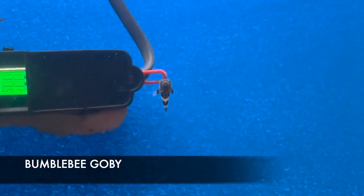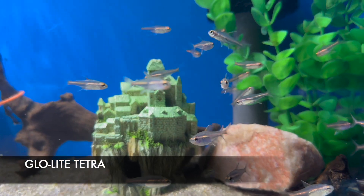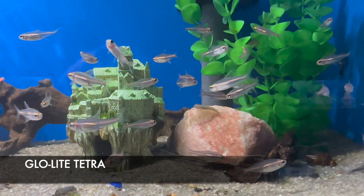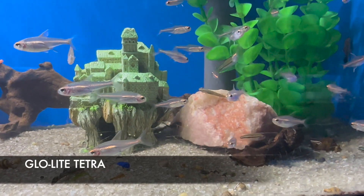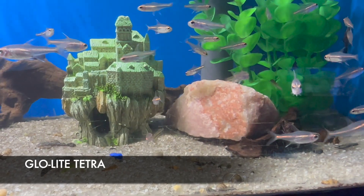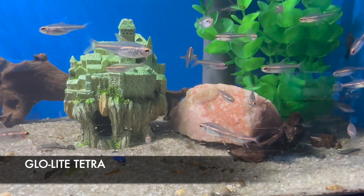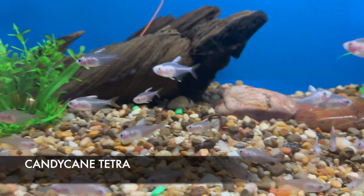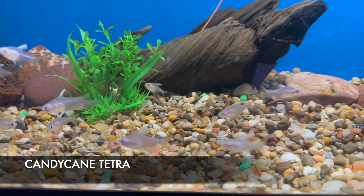My personal favorite nano fish is definitely the glowlight tetras. They are amazing for color — they give you bright fluorescent color similar to neons, but in a pinkish orange. They are a lot more durable from my experience than neon tetras, and this is one you could actually use to cycle a brand new tank. These are candy cane tetras — beautiful coloration with pinkish and white blended in, and they do really well in schools of five or more.